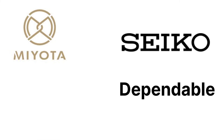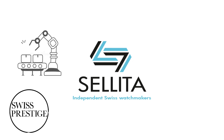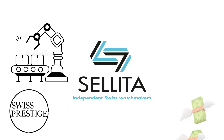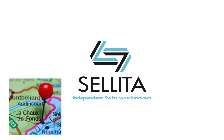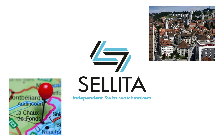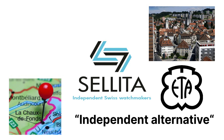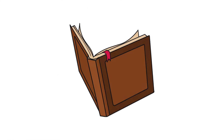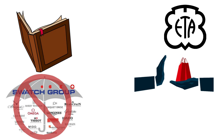Sellita movements. If Miyota and Seiko are the dependable workhorses of the micro-brand world, Sellita is the one that sneaks Swiss prestige into small-batch production without sending the price into orbit. Sellita is based in La Chaux-de-Fonds, Switzerland — the same valley where many high-end brands are headquartered — and it's effectively the independent alternative to ETA, the massive movement supplier owned by the Swatch Group. When ETA stopped selling its movements to non-Swatch brands around 2011, the entire micro-brand world panicked.